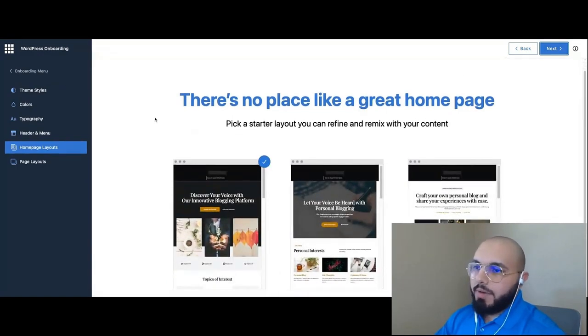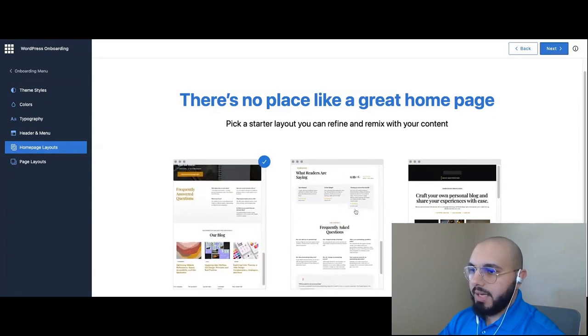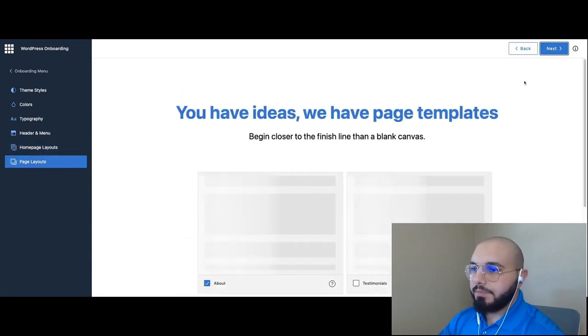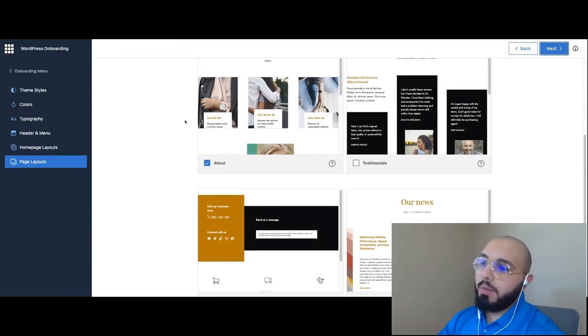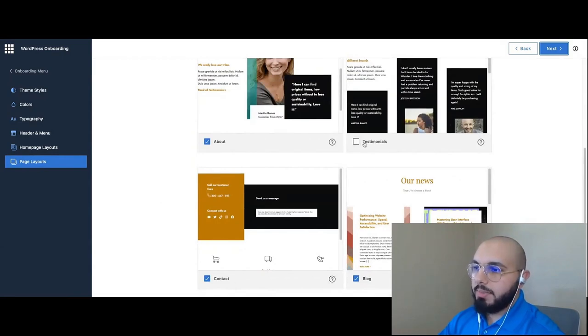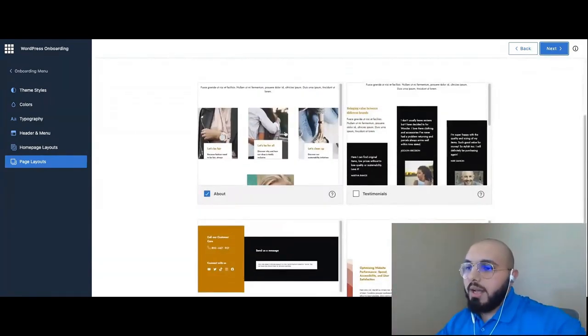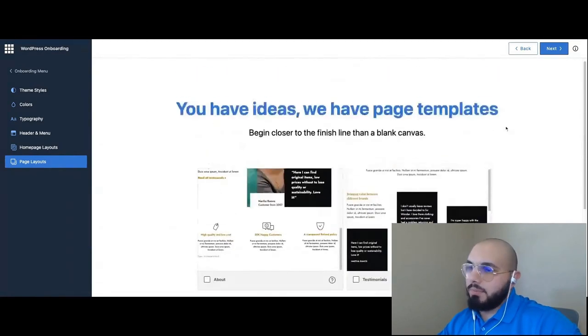Now it's offering three different homepage layouts. I like the one with the big hero image, so I'll click on it and hit Next. Now it tells us — based on what we shared — it recommends four pages: About, Contact, Blog, and Testimonial. It's already created page layouts for those three checked pages. I'm going to uncheck all of them because I want to build these using WonderBlox later on, so we can experience WonderBlox as well.